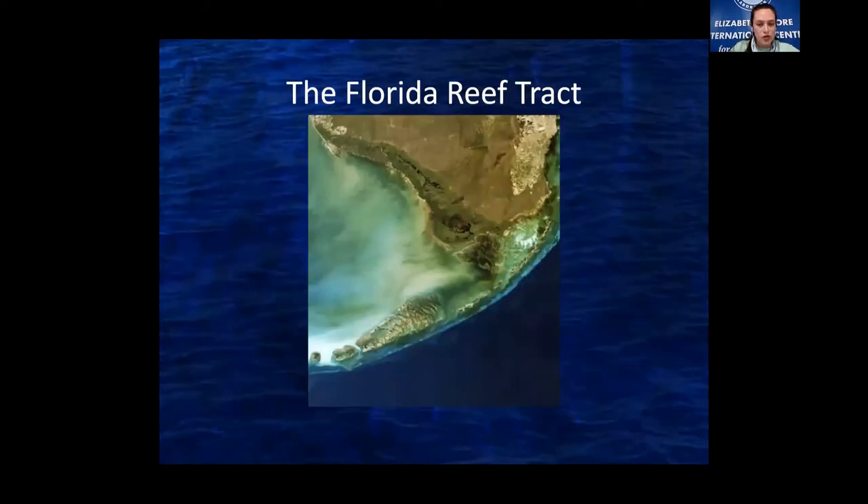This is the Florida Reef Tract. To give some perspective: this is the Miami area, this is the Everglades, these are the Florida Keys, and this light blue strip is the Florida Reef Tract. Behind Australia's Great Barrier Reef and the Mesoamerican Reef spanning Mexico, Guatemala, Belize, and Honduras, this is the third largest barrier reef on earth. It stretches nearly 200 miles and is nearly four miles wide. It creates a nice arc along the Florida Keys, protecting them from storm surges and wave action — incredibly important because we get hit by hurricanes pretty often.